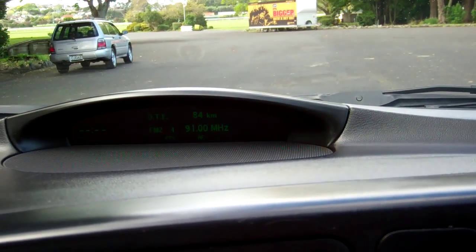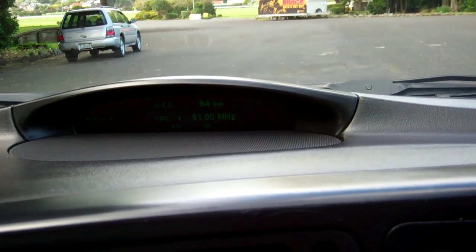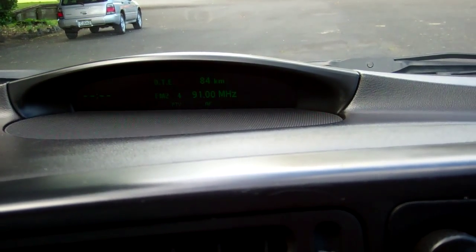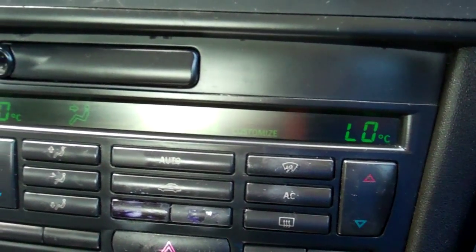That's the display for the factory sound system — good stereo on this car. Here we have climate air conditioning. Now at this stage it isn't working — the fan speed is not working, so we will have a look at it, but please be aware of it. We might not be able to get it going.